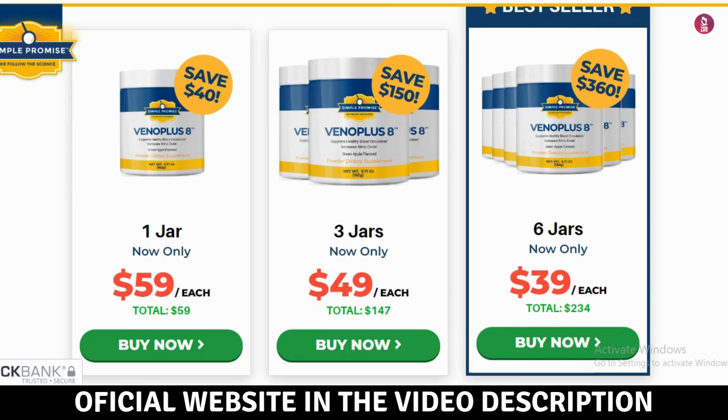Prevents varicose veins — regular use can help prevent varicose veins, keeping your veins healthy and strong. Relieves tired legs — if your legs feel tired by the end of the day, VenoPlus 8 provides relief and revitalizes them, leaving them light and rested.